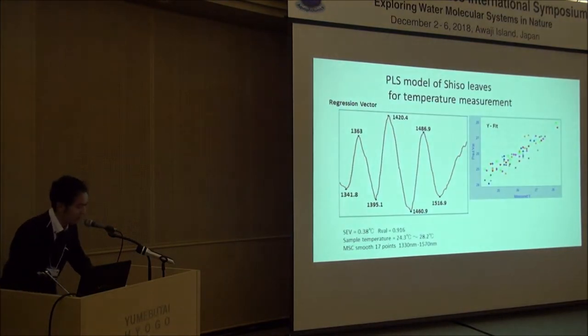And this is the first result. This is a PLS model for all shiso leaves for temperature. I measure sample temperature by infrared thermometer; sample temperature fluctuates from 24 to 28 degrees, and the model is very well developed.